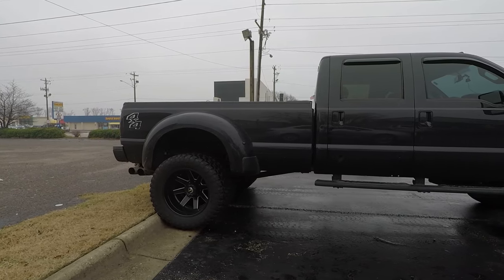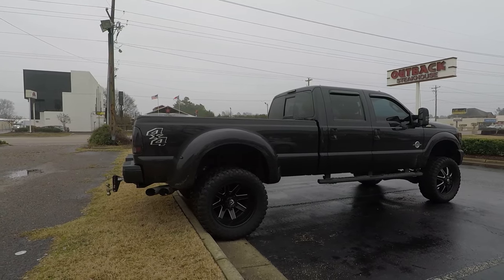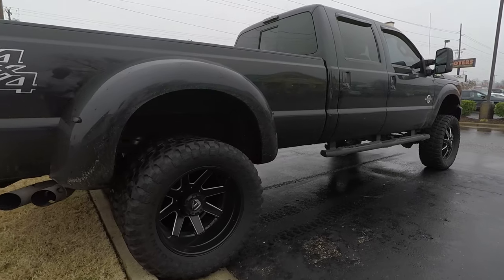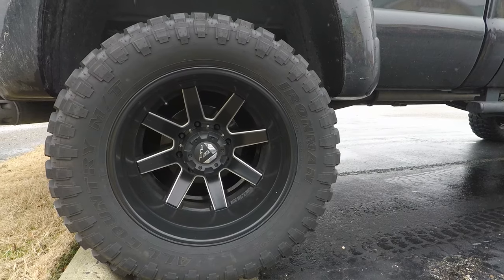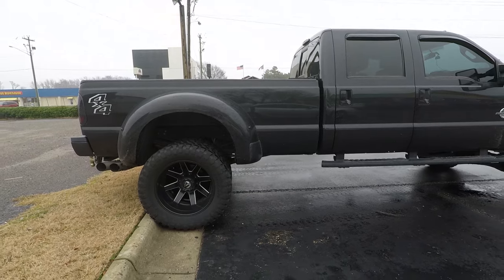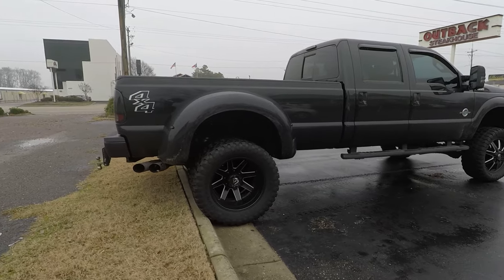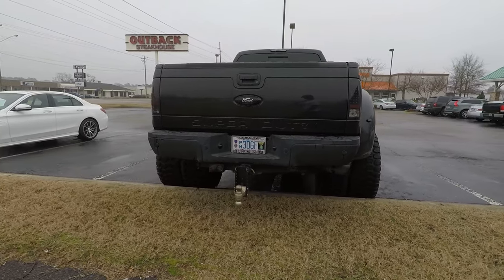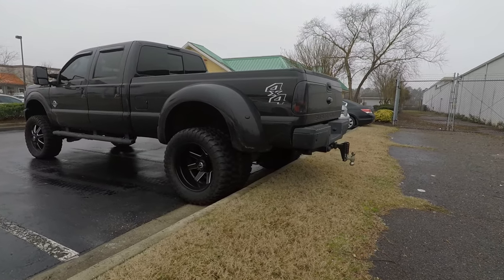This here is a monster. It looks great. I think it's a short bed — I think it's a 6.7 foot bed. As you can see it's got the big fuel rims on it. 37 inch by 13.5 by 50 series, 22 inch rims. Lifted, leveled out, and it looks awesome. Beautiful truck.